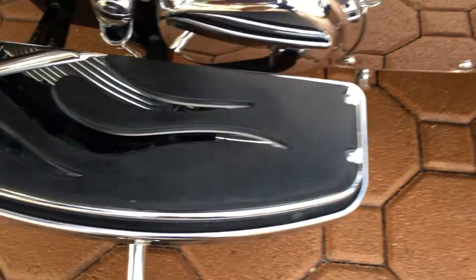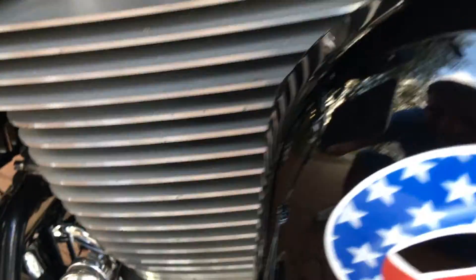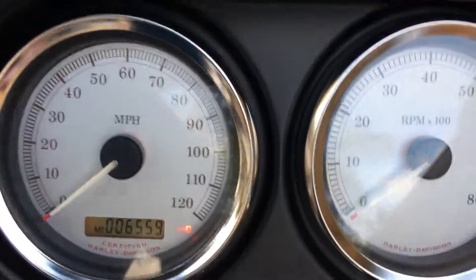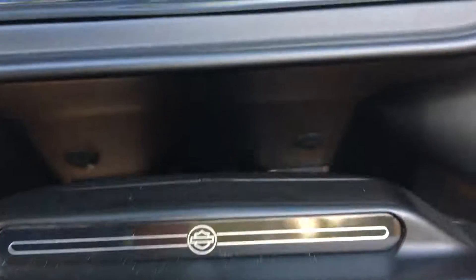This bike is just spotless. It has compression releases. Look at the plugs, the jugs, and the heads on it — brand spanking new, folks, at 6,500 miles. All the paint and everything looks absolutely divine. There's hardly a mark or imperfection anywhere. It only has 6,559 miles on it.